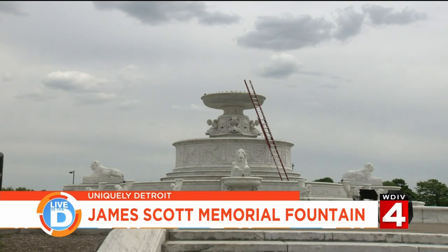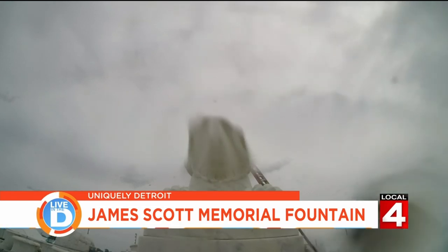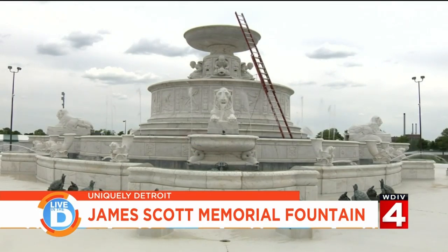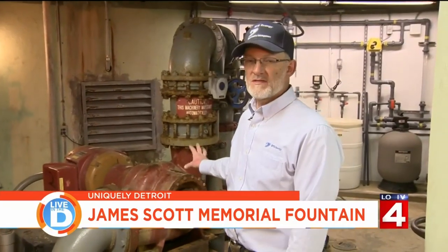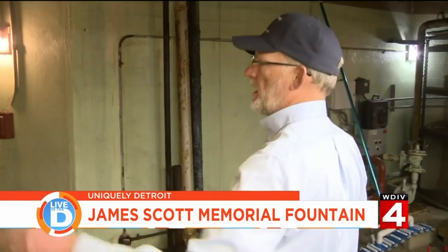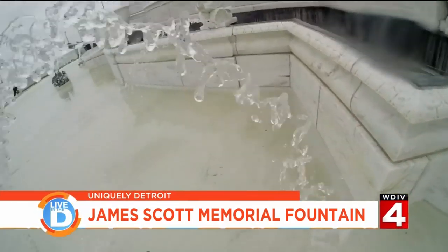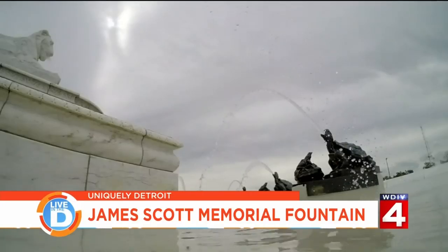We're just going to start it. The main jet is driven off of pump number one. Pump number two runs everything else in the main fountain. Pump number three runs the upper and lower cascades. All of these individual valves — each one operates an individual turtle up above. Each turtle is grouped in these valves, so if you turn this valve up or down, it would adjust all the turtles at once.